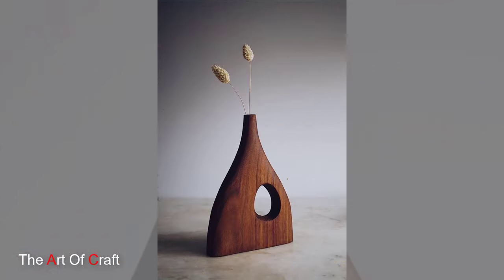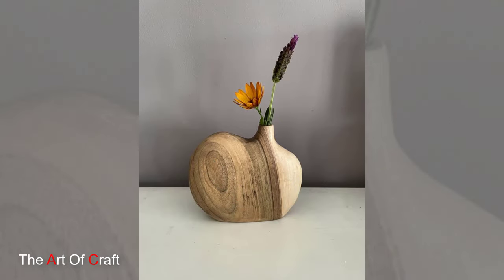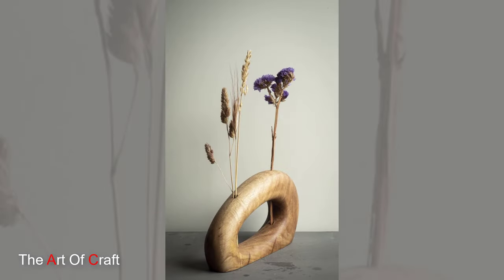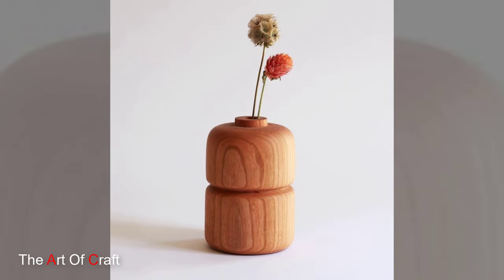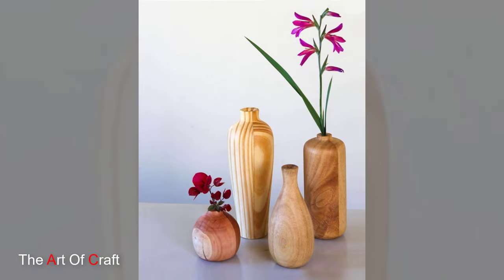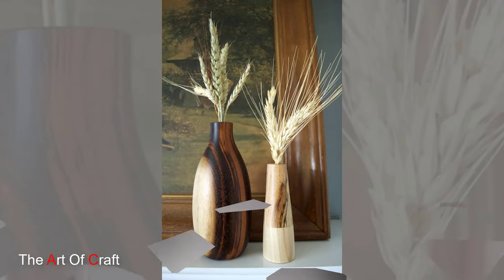So whether you are a seasoned collector looking to add to your repertoire, or simply someone who appreciates the beauty of finely crafted objects, consider adding a wooden vase to your home decor. With their timeless elegance and enduring appeal, these exquisite pieces are sure to bring warmth, charm, and a touch of nature into any space. Thank you for joining us on this journey into the world of wooden vases — stay tuned for more fascinating insights and inspiration from the world of craftsmanship and design. Until next time, happy decorating!